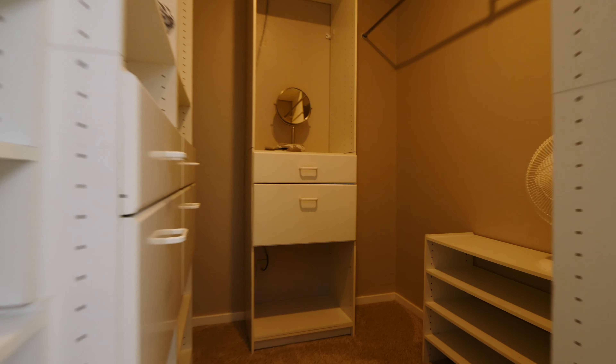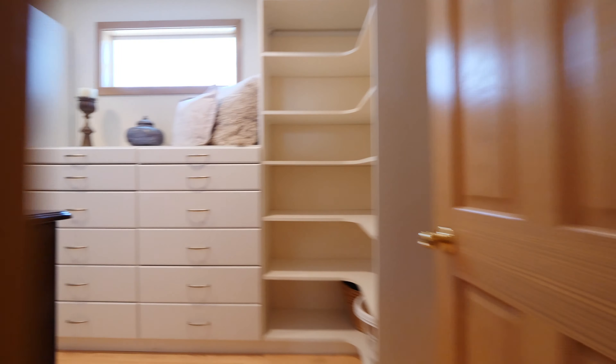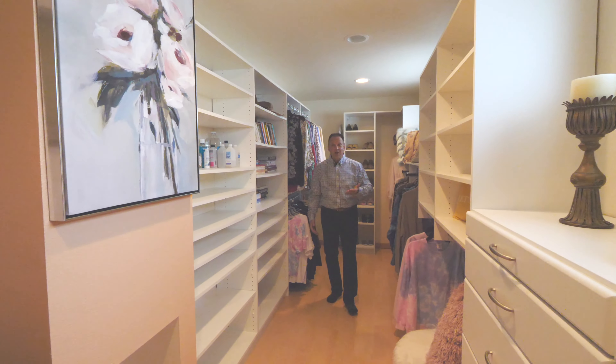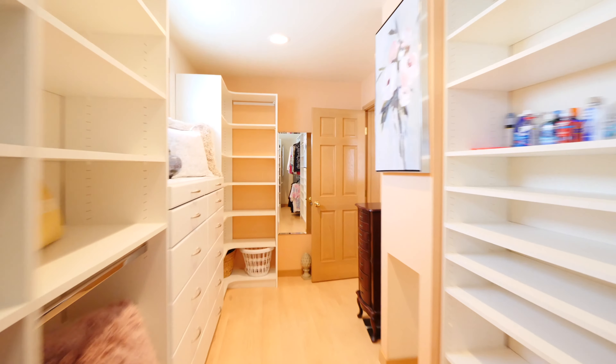This is just one of the two closets here in the master bedroom, just off your spa bathroom. Now let's look at the other one — an incredible California closet system. It just keeps going and going. Huge closet space with heated floors.